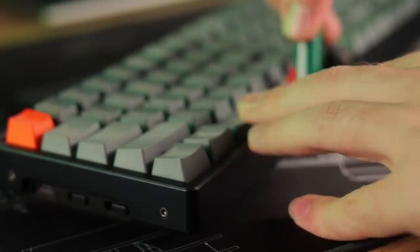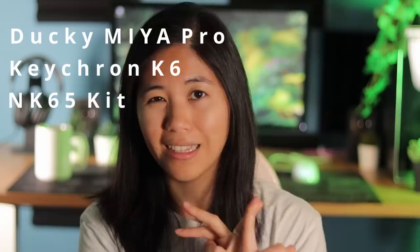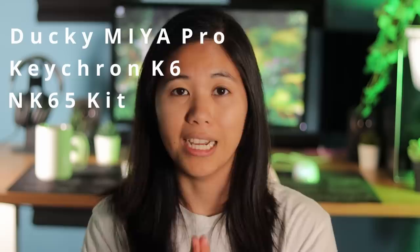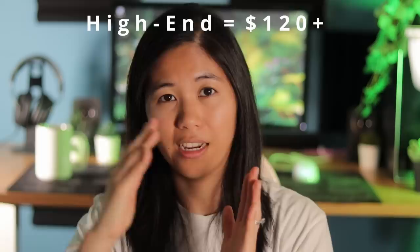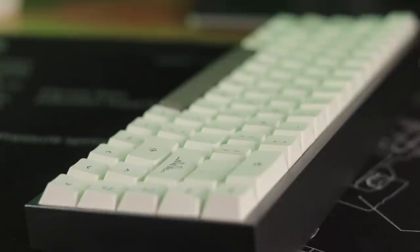We'll also talk about some custom mods you can do if you get a hot-swappable keyboard in this category. Some of my all-time favorites are the Ducky One 2 Pro, the Keychron K6 Hot Swappable Edition, and the NK65 Entry Edition — though that is a bare-bones kit with no switches or keycaps included. The last category is high-end, which is $120 and up. For many enthusiasts this isn't truly high-end, but for pre-built and stock keyboards it might as well be.